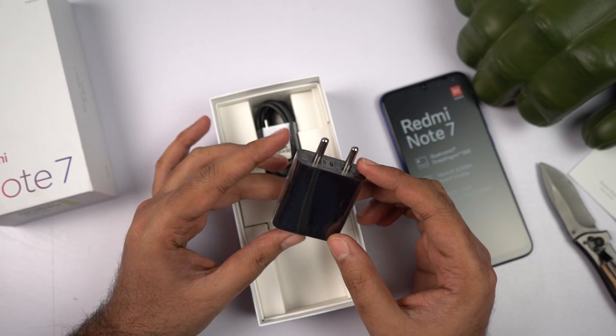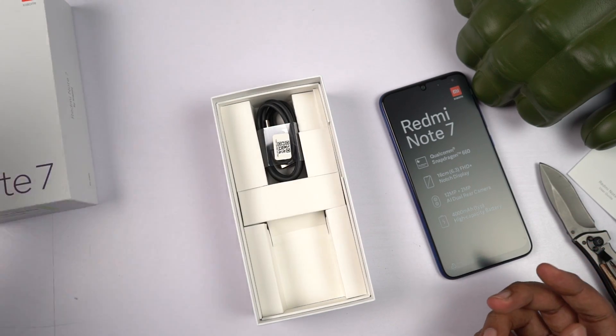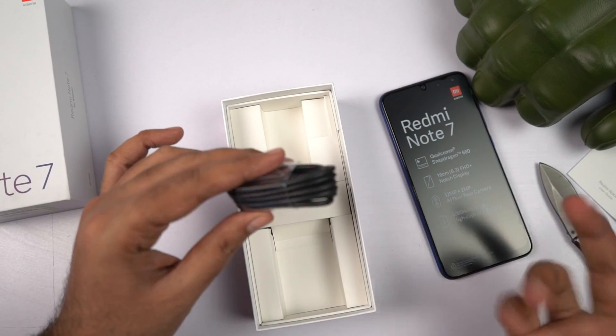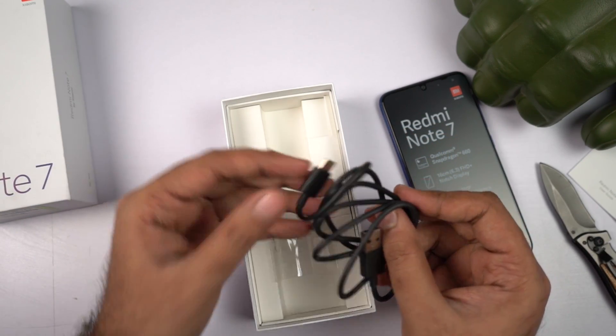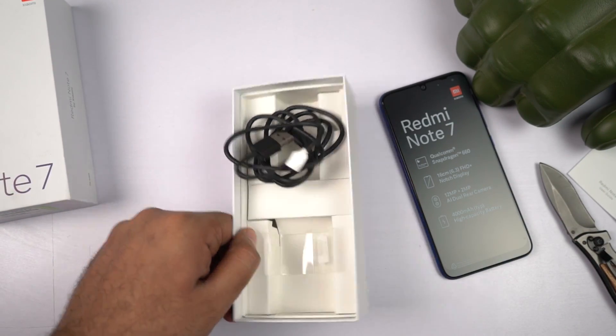Next we have a regular 10W port adapter. This phone does support fast charging, but it comes with a normal 10W charger. You can buy the fast charger from the Xiaomi website to charge your phone faster. Finally, there is a USB Type-C charging cable, so the Redmi Note 7 comes with a Type-C port.